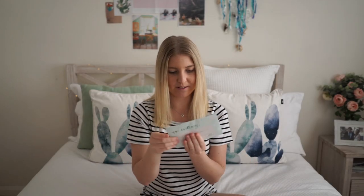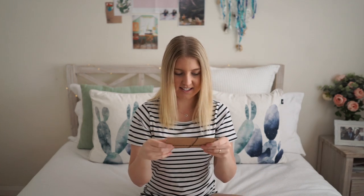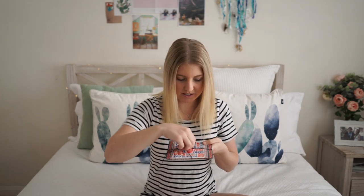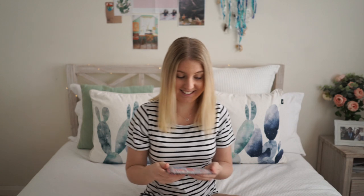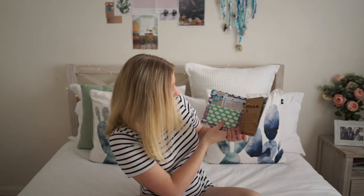It says 'read me' — I'll pop that one aside and open it at the end. The first thing I see inside is, I think it's a card or it might be one of these flip books. It is beautifully wrapped. Oh, it's a little flip book! I love this.